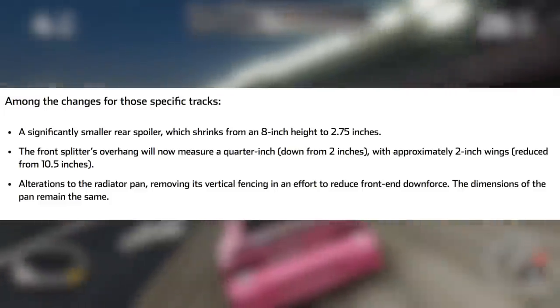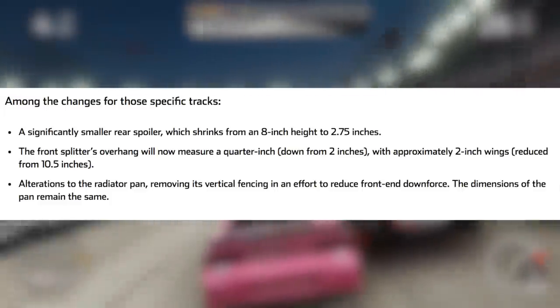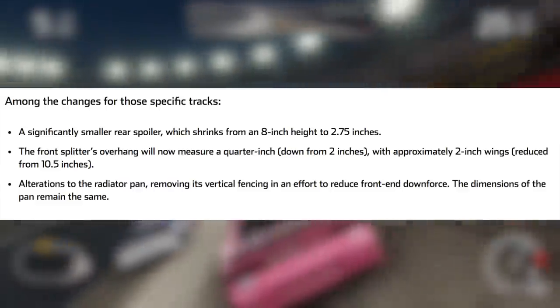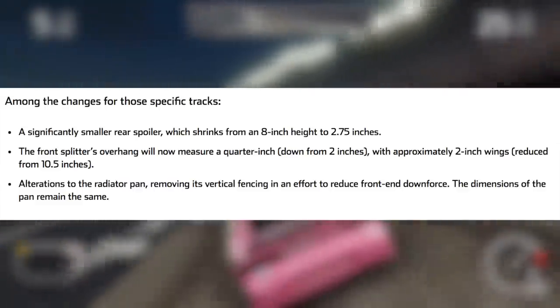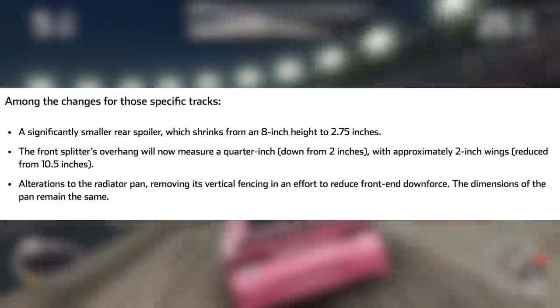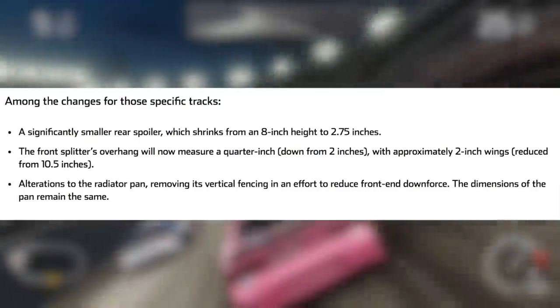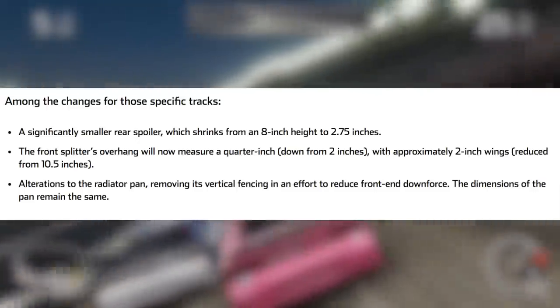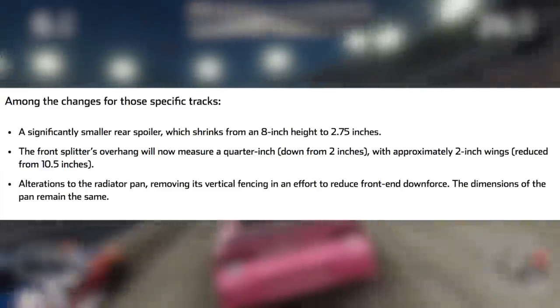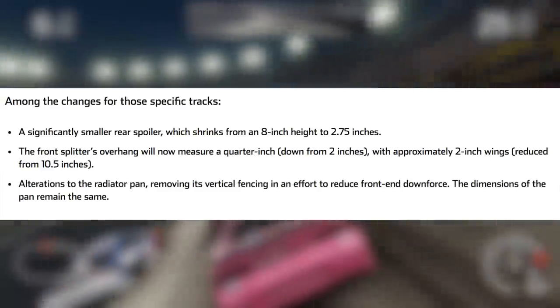The specific changes to the tracks will be a significantly smaller rear spoiler, which shrinks from an eight inch height to a 2.75 inch height. The front splitter's overhang will now measure a quarter inch, down from two inches, and with approximately two inch wings which are reduced from 10.5 inches, and also alteration to the radiator pan, removing its vertical fencing in an effort to reduce front downforce. The dimensions of the pan remain the same.